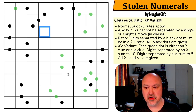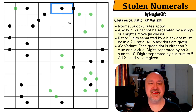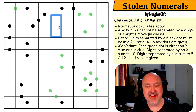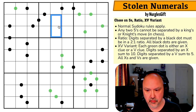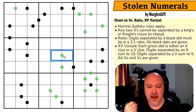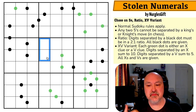The digits separated by a black dot must be in a two-to-one ratio, and all black dots are given. So those digits will be one double the other, and we know that any pair without a dot is not in that ratio. We also have an XV variant: each green dot is either an X clue or a V clue. Digits separated by an X sum to 10, digits separated by a V sum to five, and all X's and V's are given.